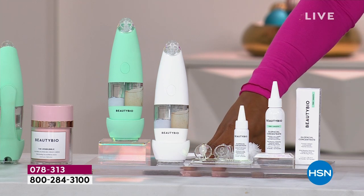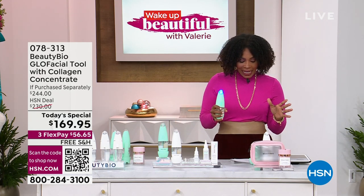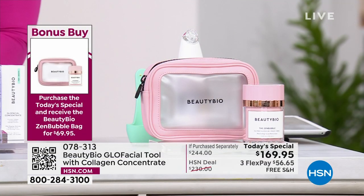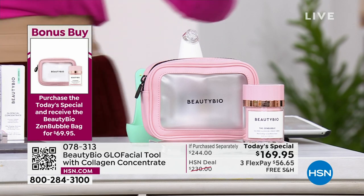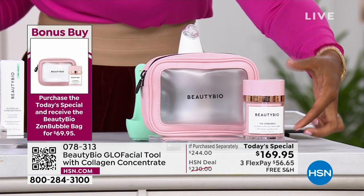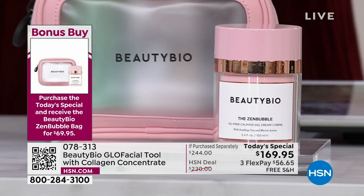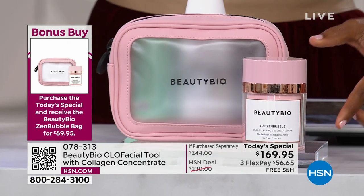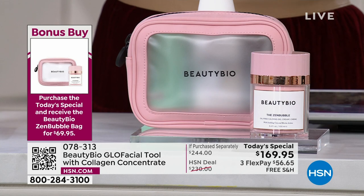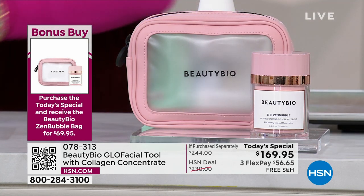There's also a bonus buy attached to our Today's Special. When you buy the Today's Special, you can get the Zen Bubble Gel Cream in a huge size — double size, not the regular size — plus this amazing beauty bag. You get all of this together for $69. Normally you'd be paying $138 for the Zen Bubble on its own. So if you get the Today's Special, you can get this as the bonus buy for $69.